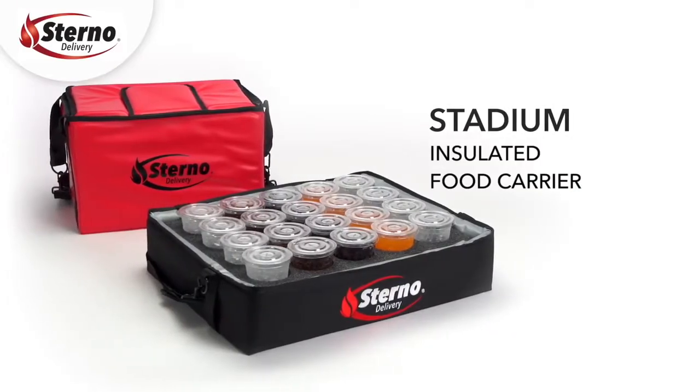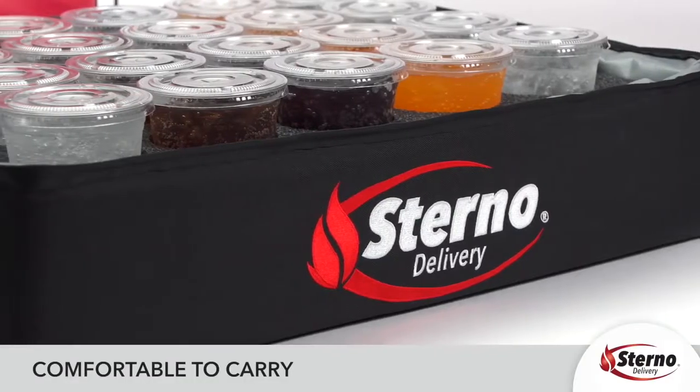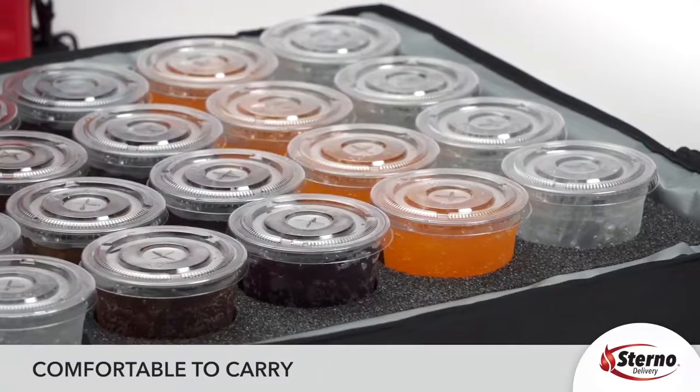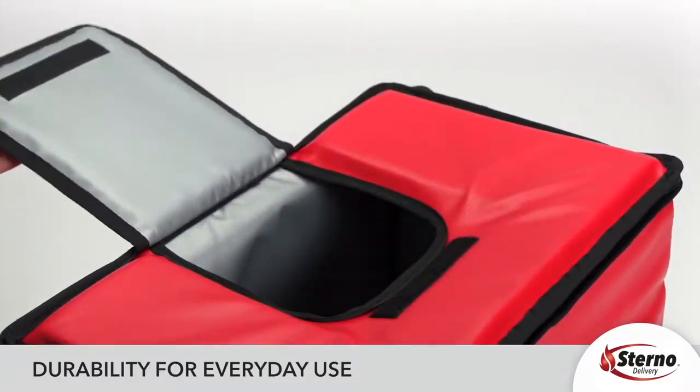Stadium: For the stadium vendor, there is no better choice than our stadium line. These comfortable-to-carry insulated food carriers are tough and durable to hold up to the day-to-day abuse, which makes them a great investment.